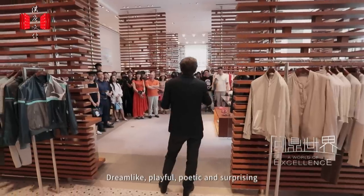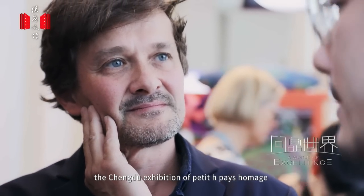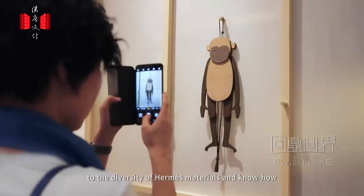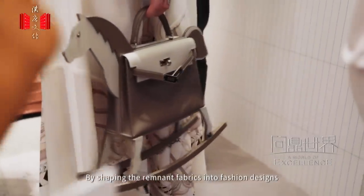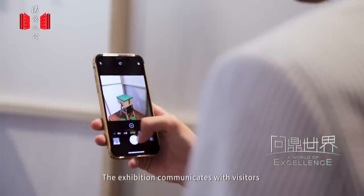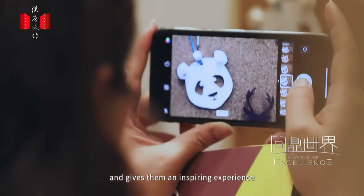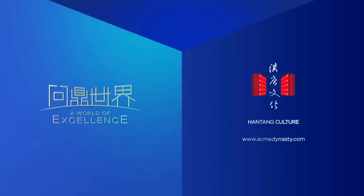Dreamlike, playful, poetic, and surprising — the Chengdu exhibition of Petit Hache pays homage to the diversity of Ekmes's materials and know-how. By shaping the remnant fabrics into fashion designs, Petit Hache breathes new life into discarded materials. The exhibition communicates with visitors through its ideas and creations and gives them an inspiring experience.